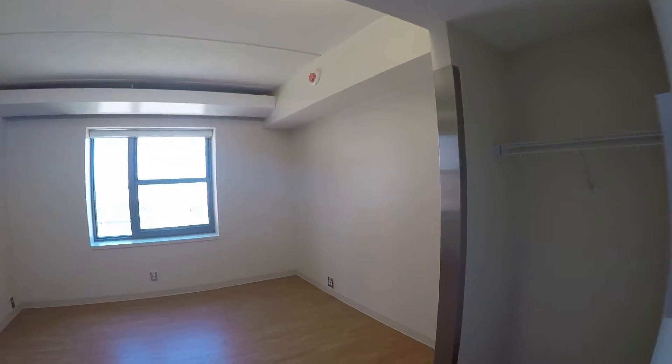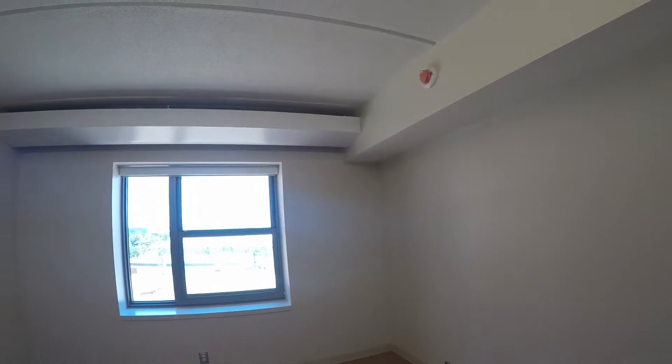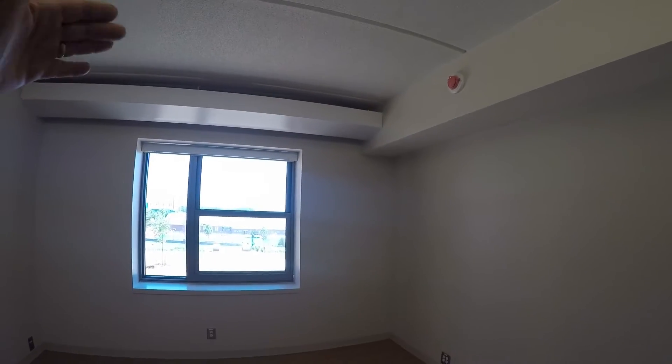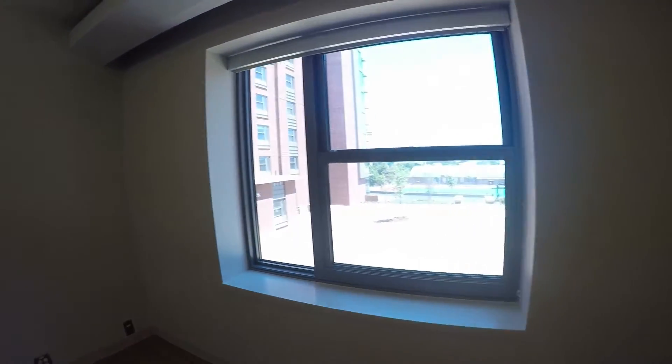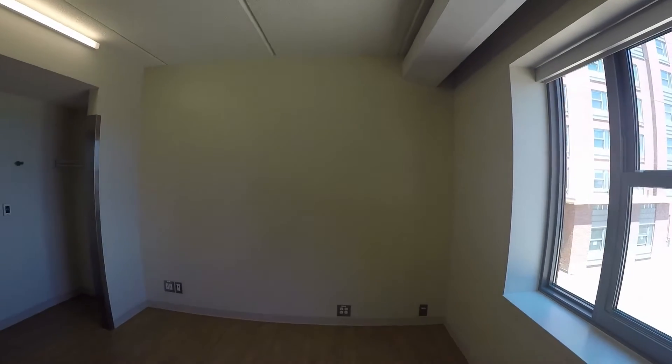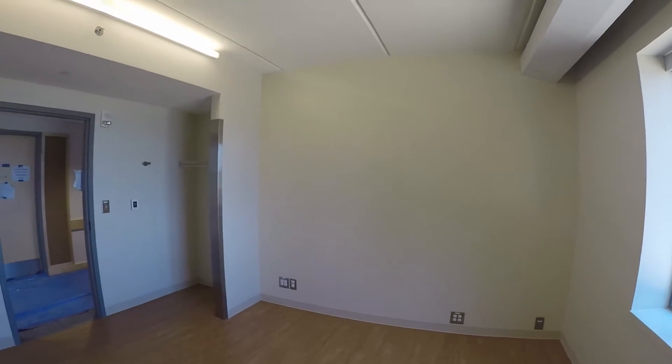Here is your classic dorm room, finished with painted ceilings, radiant heat in the exterior wall, metal windowsills painted in a nice color, similar color family with the base, and vinyl plank on the flooring.